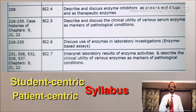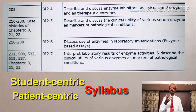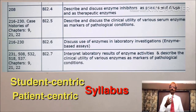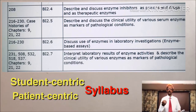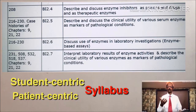The new medical biochemistry syllabus is student-centric, patient-centric, outcome-oriented and environment-appropriate. Memory-based topics on metabolic pathways are not as many now. Just see the related topics on the left hand side.